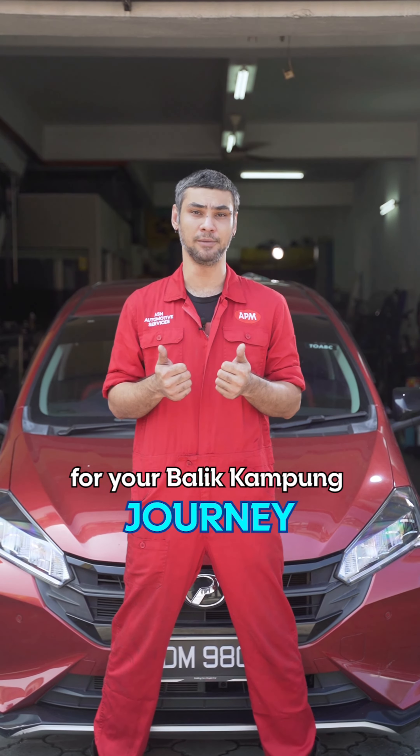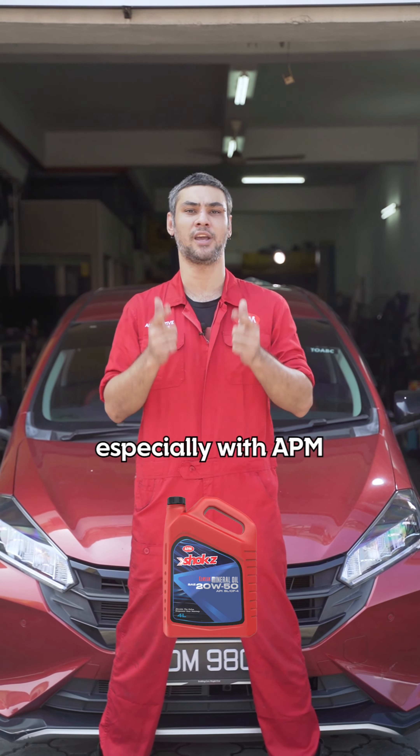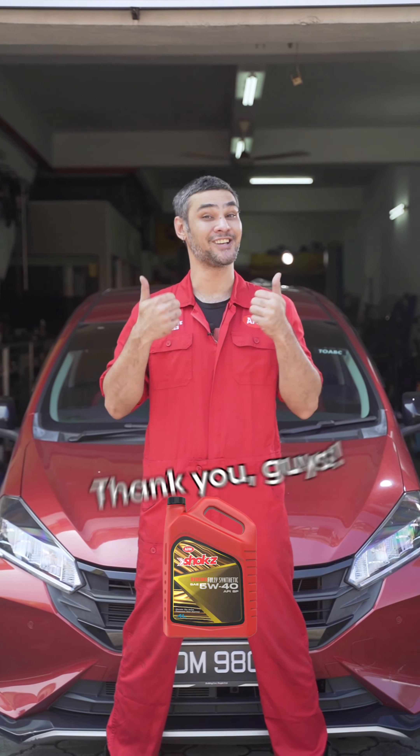I hope these tips help you for your balik kampung journey. Ensure a smooth ride and an enjoyable one, especially with APM Automotive Engine On. Thank you guys!